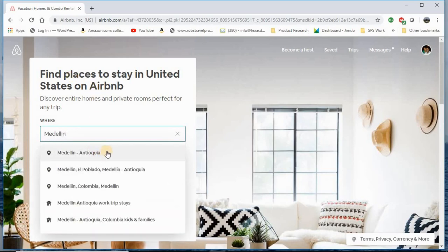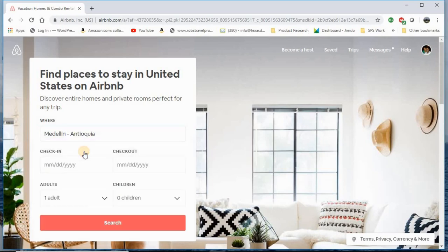Medellin, Antioquia — that's the name of the state. You can be more defined in your search and choose El Poblado, specific neighborhoods, Envigado, or Belen, but I'm going to choose the basic Medellin, Antioquia.